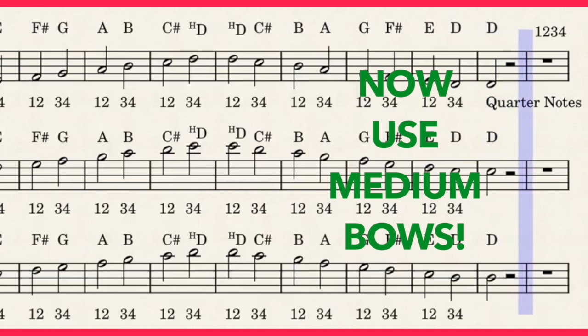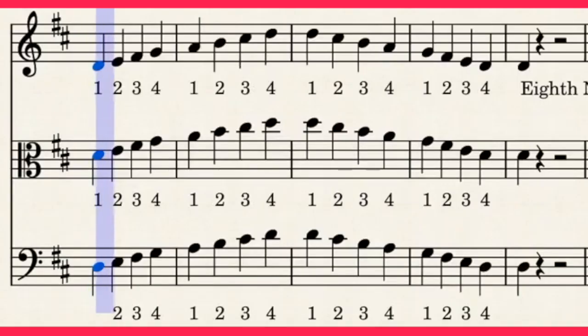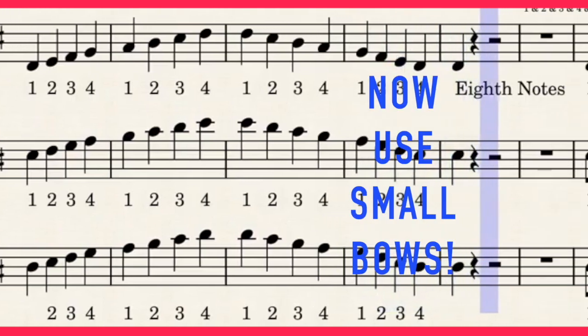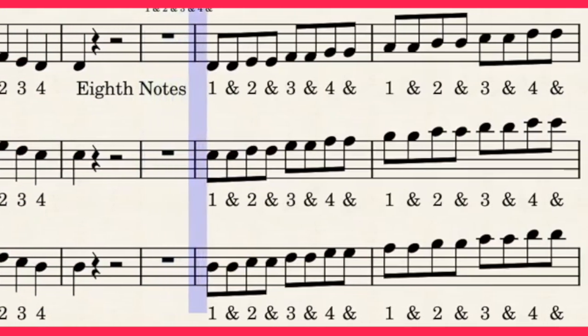Quarter notes. One, two, three, four. Eighth notes. One, two, and three, and four, and.